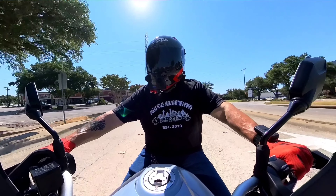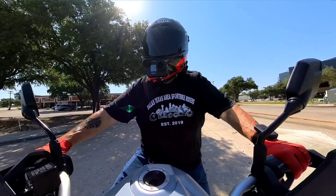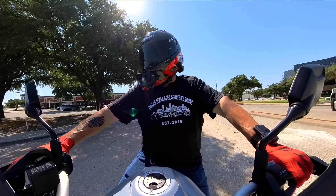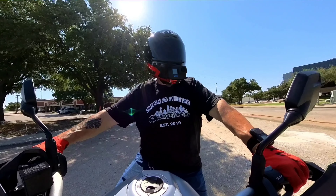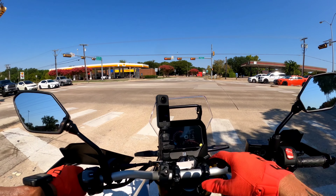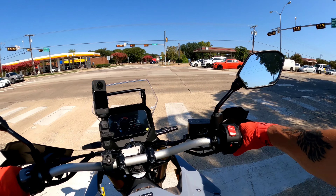You could put an Akrapovic silencer on here if you wanted a little bit more oomph out of the exhaust, though you might not need to. You could wear your AirPods and have your phone mounted up here — like I've got this 360 camera. Listen to your music in your helmet.